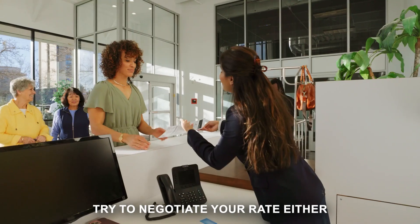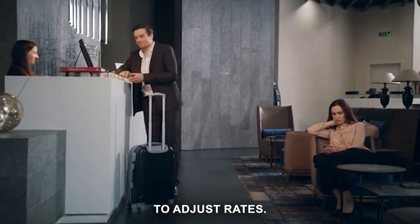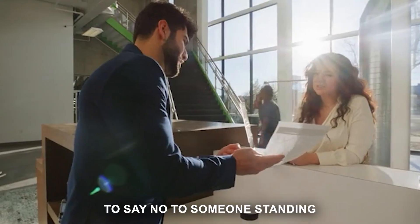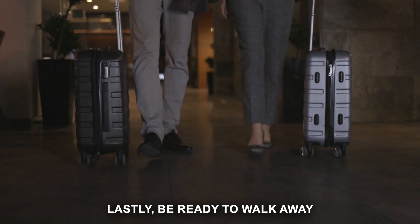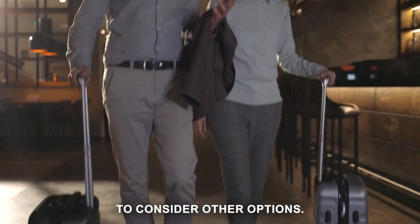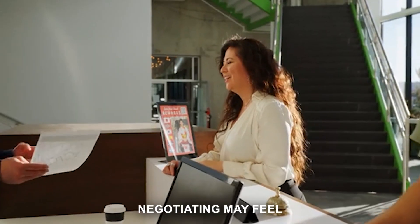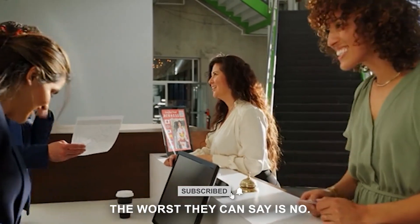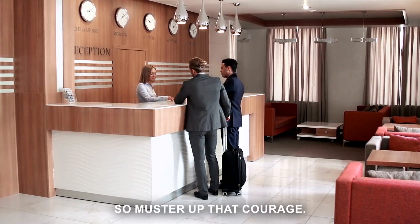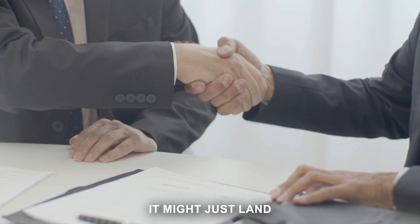Timing is also crucial — try to negotiate either late at night or early in the morning, when managers have more flexibility to adjust rates. Negotiating in person can often be more effective than over the phone; it's harder to say no to someone standing right in front of you. Lastly, be ready to walk away. If the hotel isn't willing to budge on the price, don't be afraid to consider other options. The worst they can say is no, and if you don't ask, you'll never know if you could have gotten a better deal. So muster up that courage, step up to the front desk, and let your negotiation skills shine.